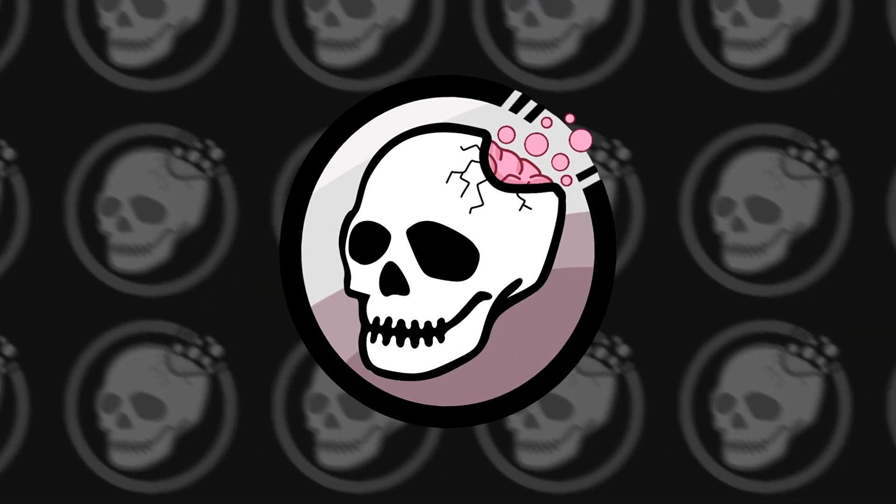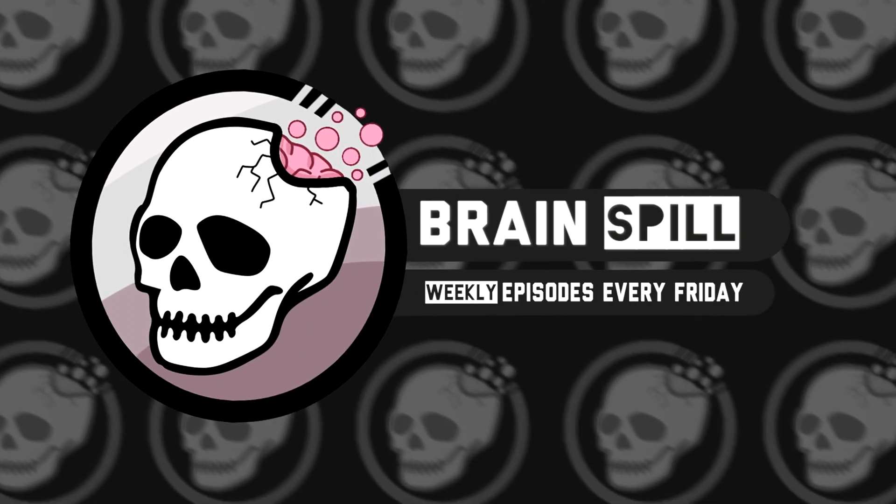And if you don't like that, you can bite my shiny metal ass. Hello! Welcome to Brainspill, the laziest show on the internet.